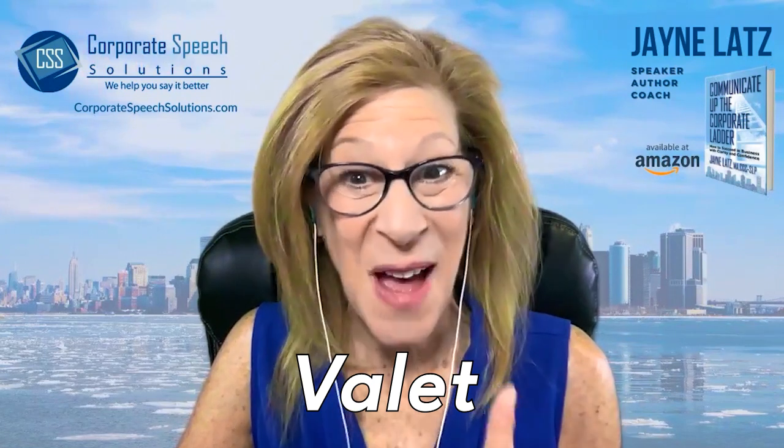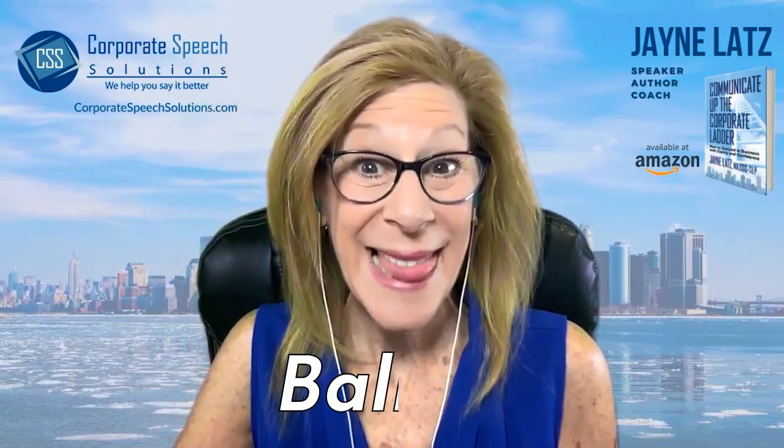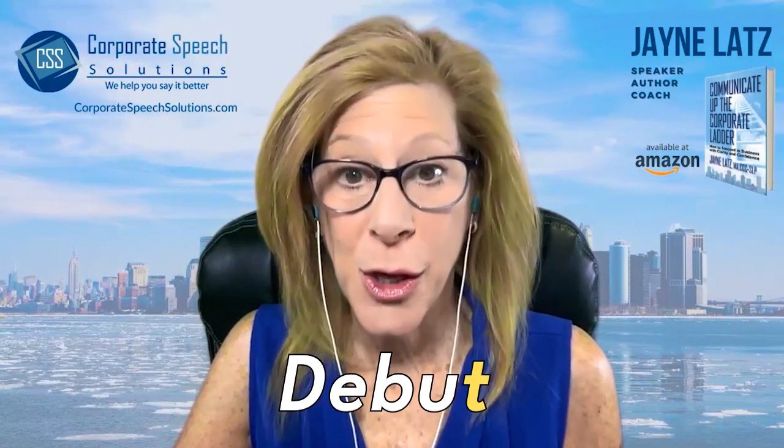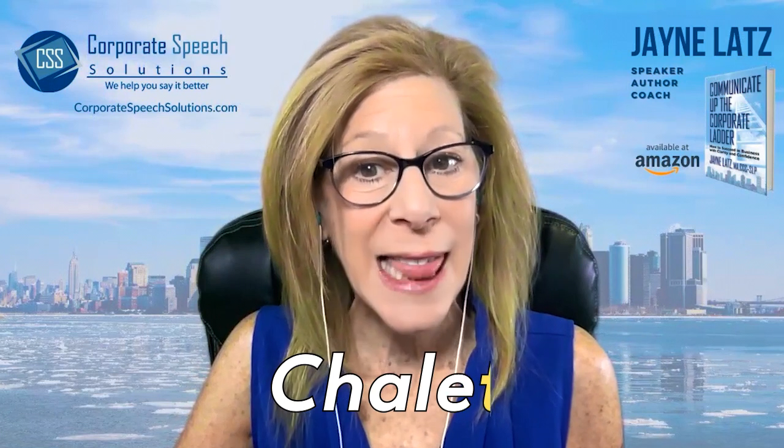Valet. Again, final T when you're writing it, but we don't pronounce that final T. Valet. Debut. And chalet.